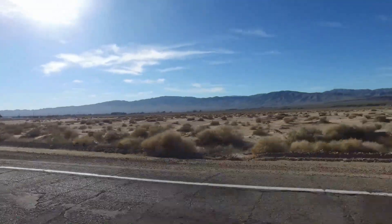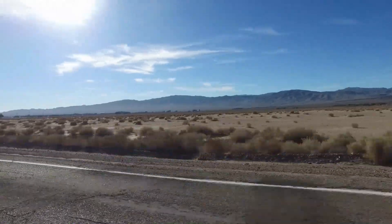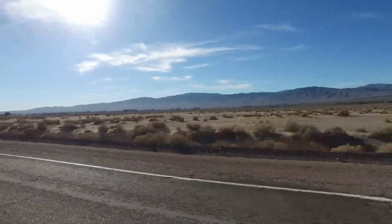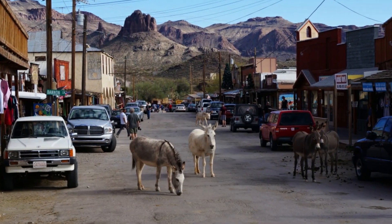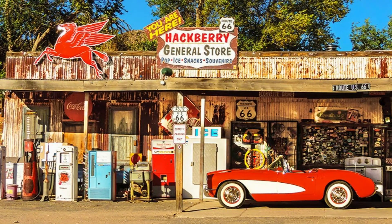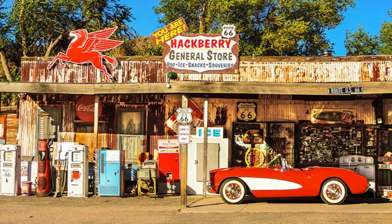And now let's move on to Arizona. Arizona's portion of Route 66 offers a delightful blend of dusty towns, awe-inspiring landscapes, and charming roadside curiosities. Make your first stop at Oatman, where you can encounter friendly wild burros strolling through the streets of this charming old gold mining town. Step back in time at Hackberry General Store, a nostalgic trading post packed with Route 66 memorabilia, cowboy gear, and unique souvenirs.